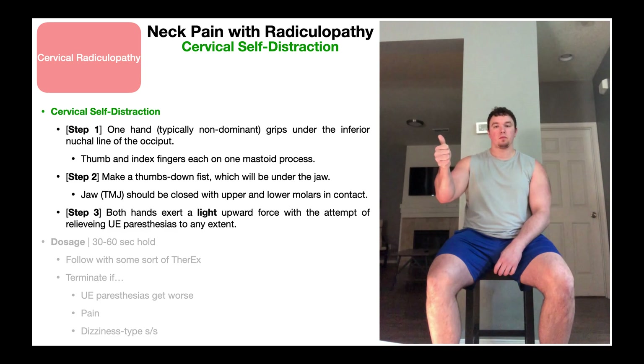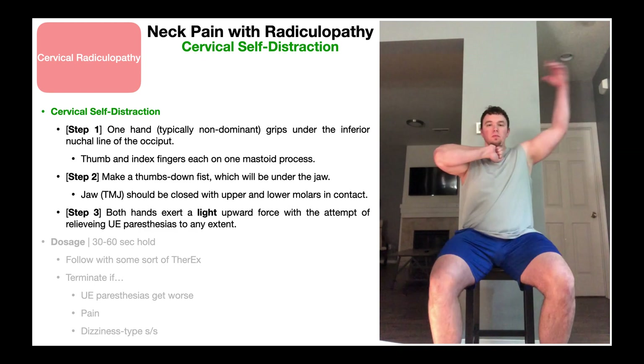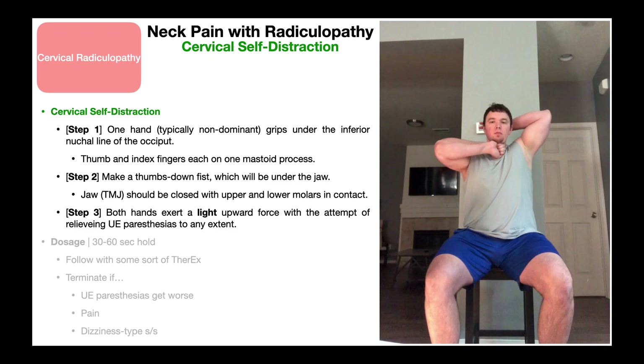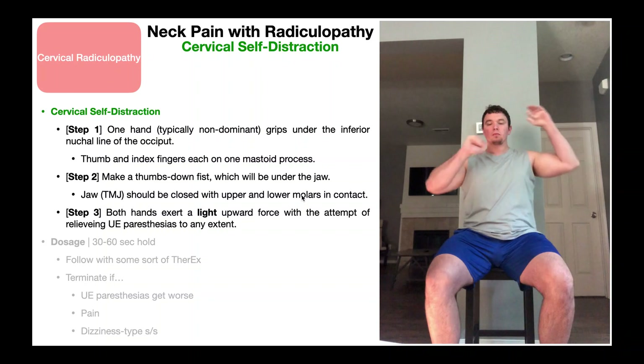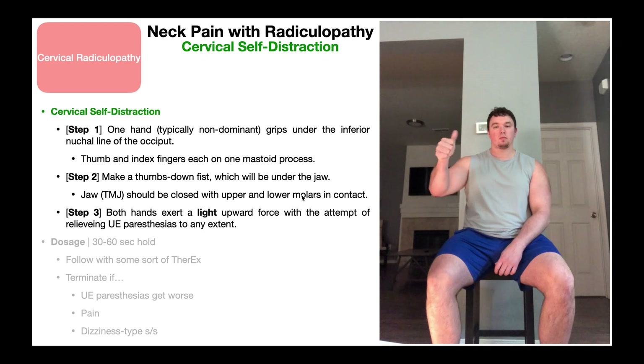This treatment is for neck pain with radiculopathy, so theoretically any upper extremity paresthesias — numbness, tingling, burning, shooting-type pain — should decrease when performing the distraction. Also important: I want my jaw to be closed when exerting that upward force under the jaw. If the upper and lower molars are not in contact with one another, as you exert the force you're going to knock the teeth into each other. So you should start not with the jaw clenched really tight, but at least with those upper and lower molars in contact with one another.